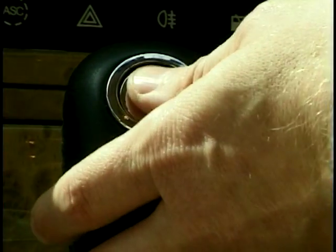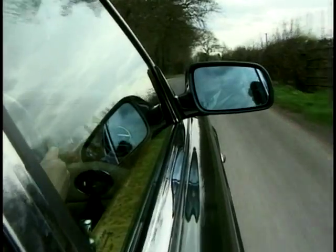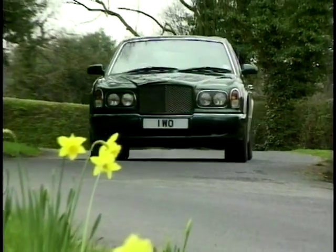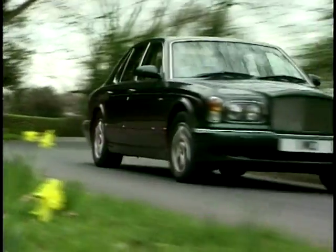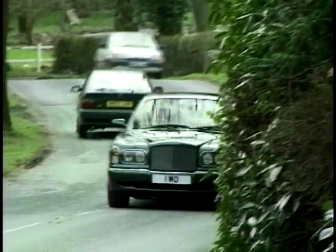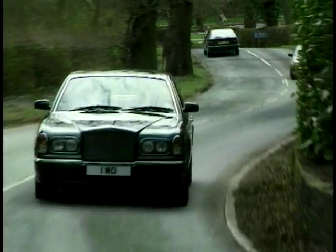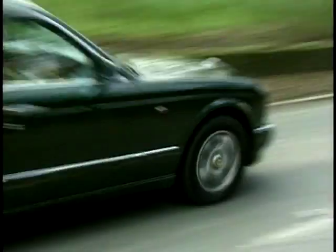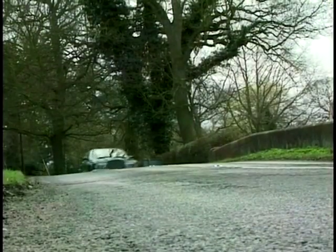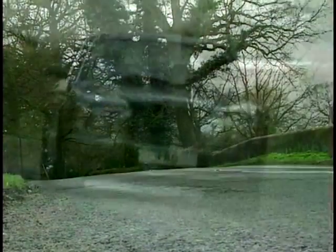If you fancy a blast down country lanes, flick it into sport mode and the ultra-fast kickdown will have you rocketing towards the horizon so fast you'll hardly have time to catch your breath. It really is an astonishingly quick car. The growl you hear from the engine under normal driving becomes a full-blooded roar once you open the Arnage up. The throttle is light and crisp. There's no discernible turbo lag. One criticism of the car though is the amount of wind noise that comes into the cabin when cruising on the motorway, particularly around the A-pillars.